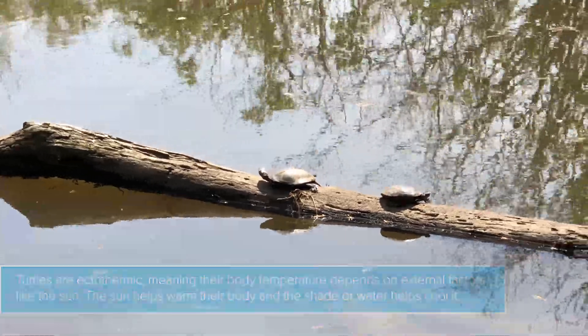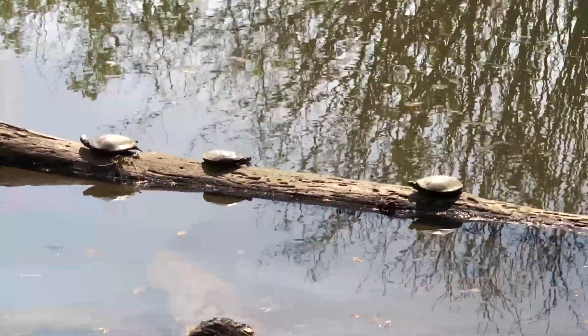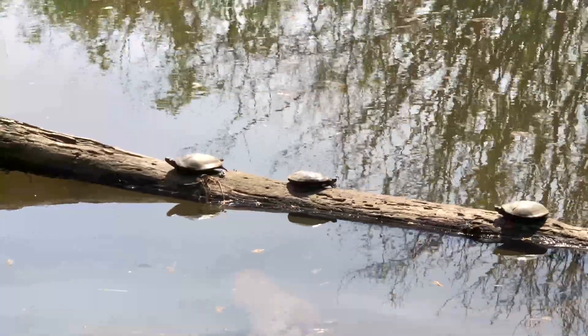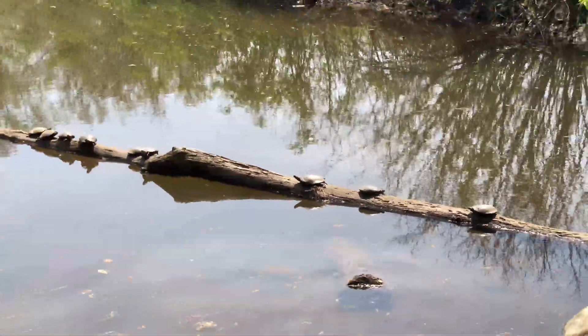Not all turtles can swim. Tortoises live on land and don't swim, but these turtles love the water. Their shells make for amazing protection from predators. Alright, let's see what else we can find.